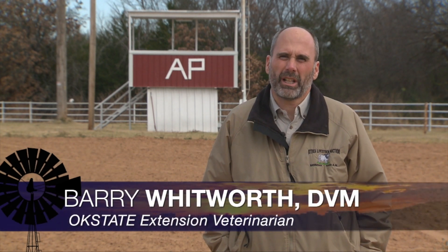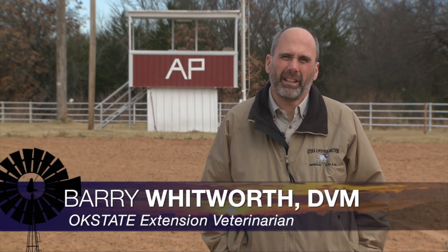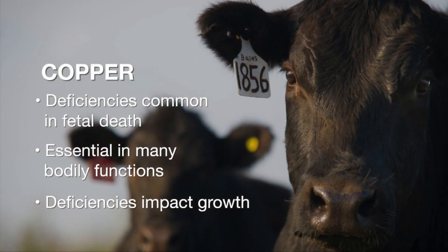Recently, I was reading the Oklahoma Animal Disease and Diagnostic Laboratory newsletter, and in that letter, Dr. Keith Bailey, the director of the lab, stated that copper deficiency is a common finding in late-term cattle abortions and stillbirths.